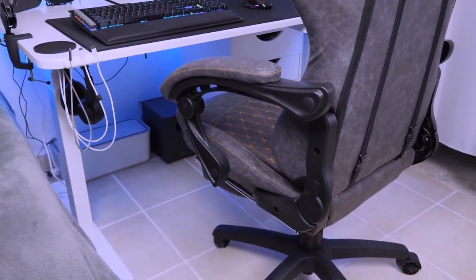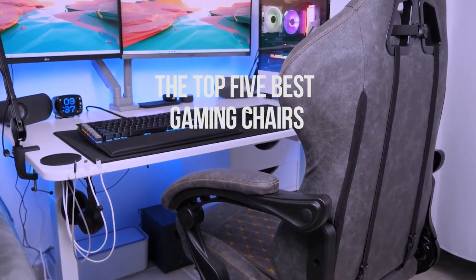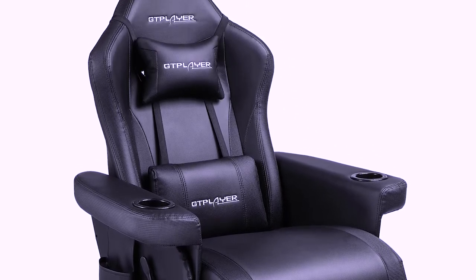Hello everyone, welcome back to the 5 best! In today's video, we'll be checking out the top 5 best gaming chairs you can buy in 2022. I made this list based on buyer suggestions, opinions, and hours of research.